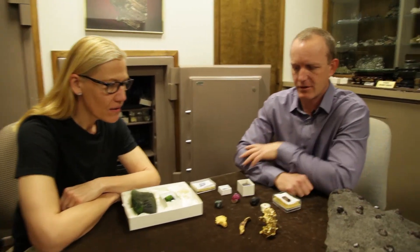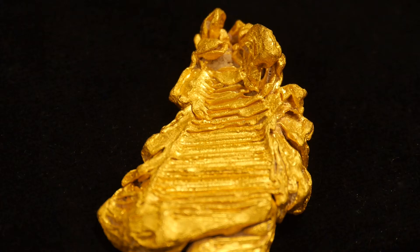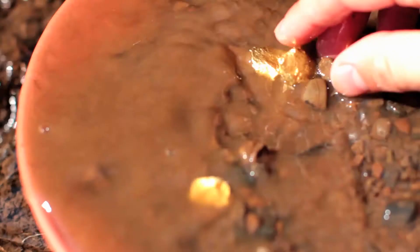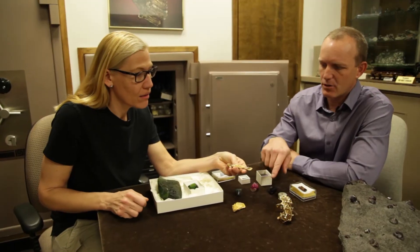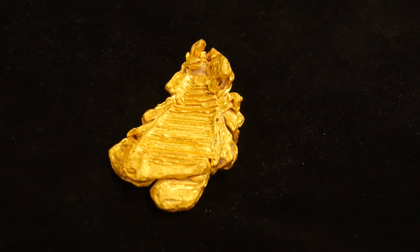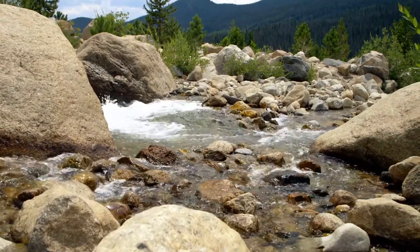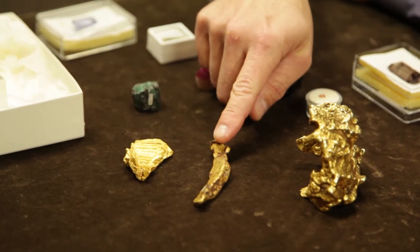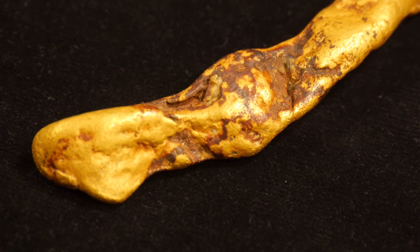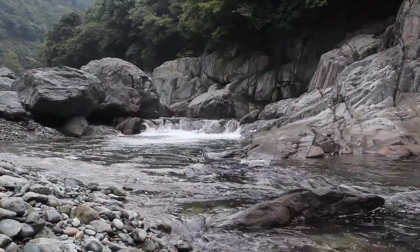We have a couple of different gold specimens here. This one is a single crystal of gold that came out of Brazil — you can see all the little crystal faces. A gold nugget found in a river looks lumpy because those gold crystals erode out of the rock, get tumbled in a stream, and get beat up. This one is a Southern California gold nugget, not too far from Los Angeles. Good places to find gold are underneath boulders in streams, where the heavy gold accumulates in the low-flowing areas.